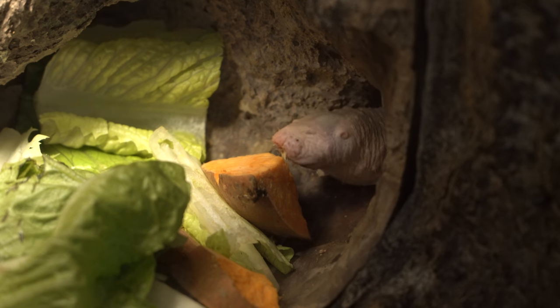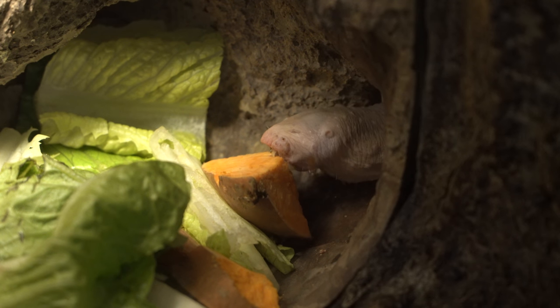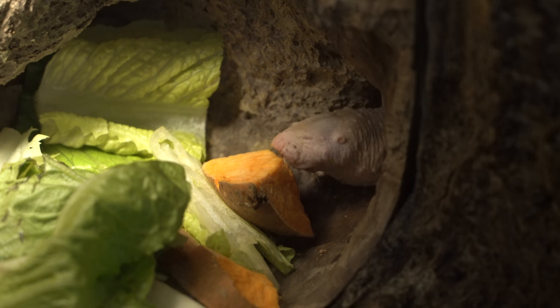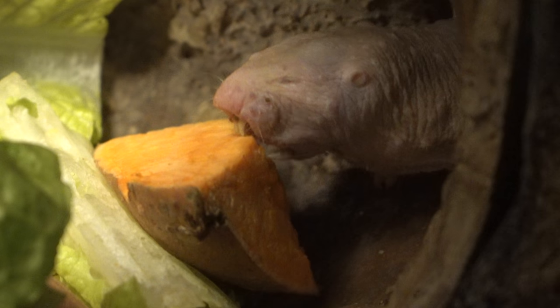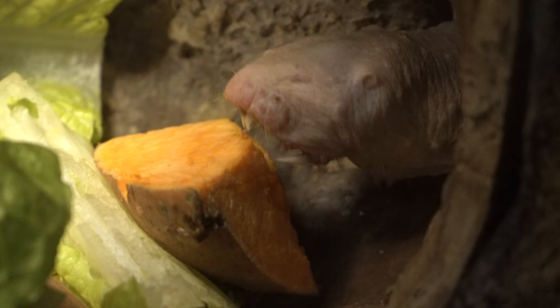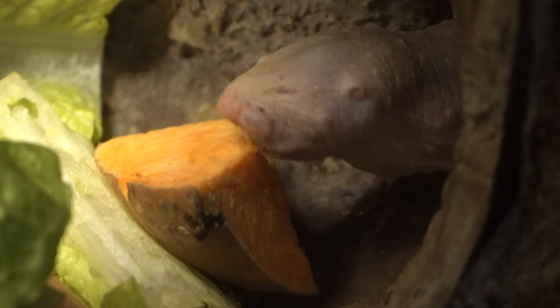Good here, we have another naked mole rat enjoying his lunch right here. As you can see, the naked mole rat is enjoying his sweet potato. He's just nibbling at the potato, getting little morsels of chunks off with his sweet potato so he can enjoy it.